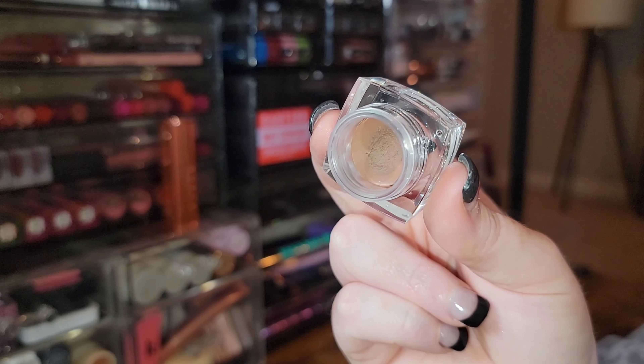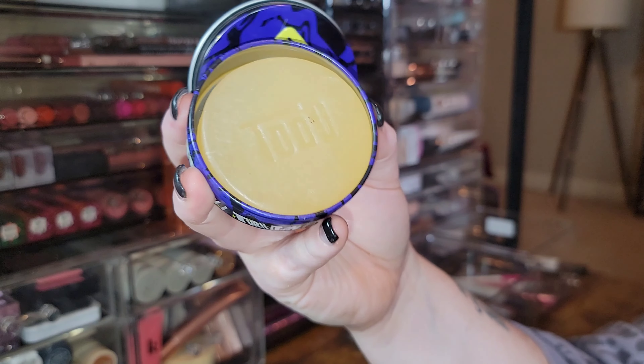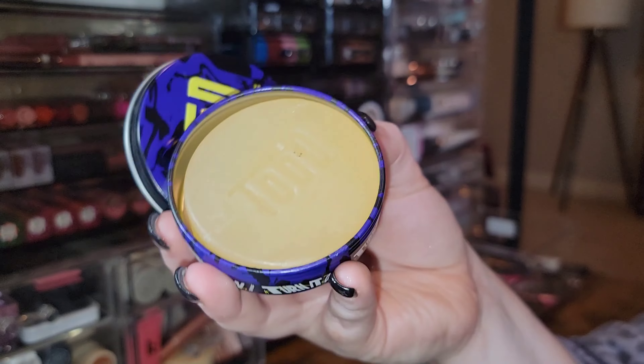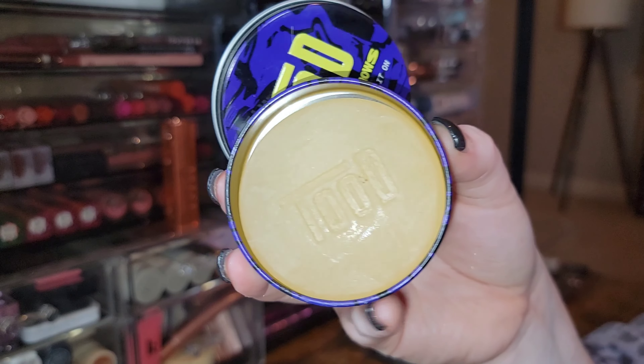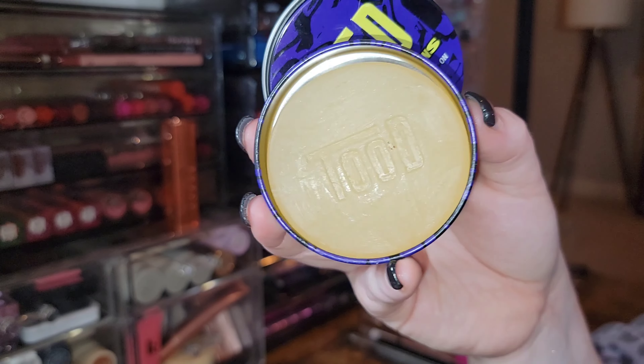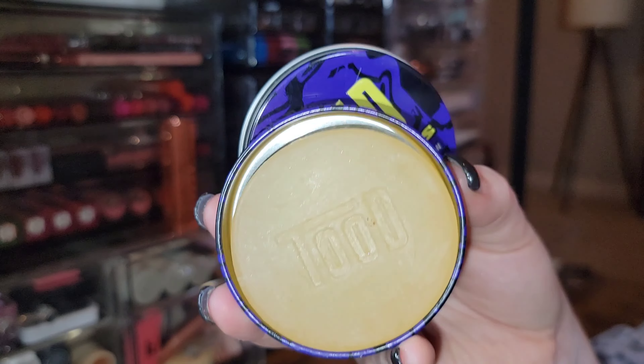Then I have the Turn It On Soap Brows from Tude — it's nice to have it in a little tin, but you can use any kind of clear glycerin soap, so you don't necessarily need this specific product. That said, I do have it and I like the look of soap brows every now and then, so I'm keeping it.